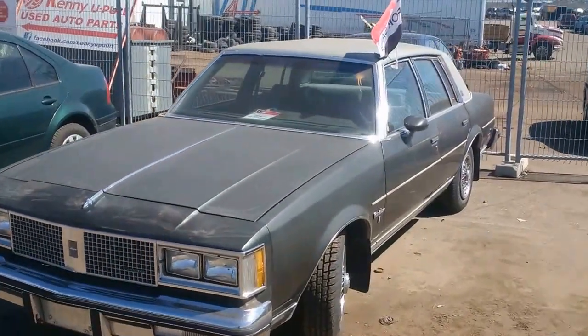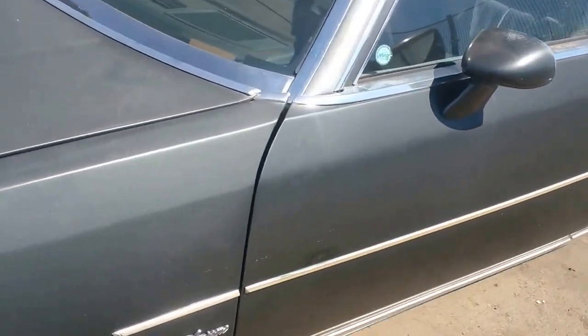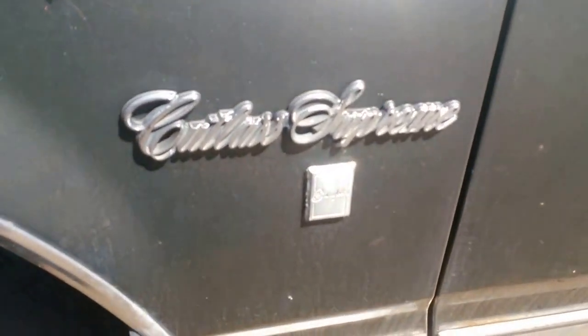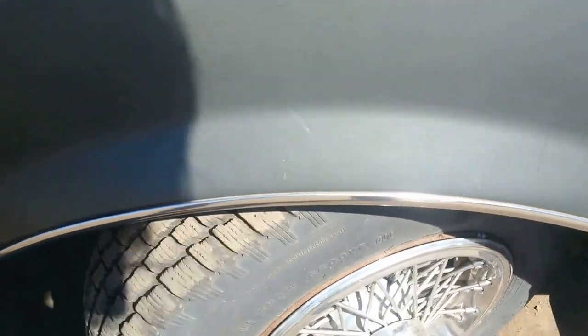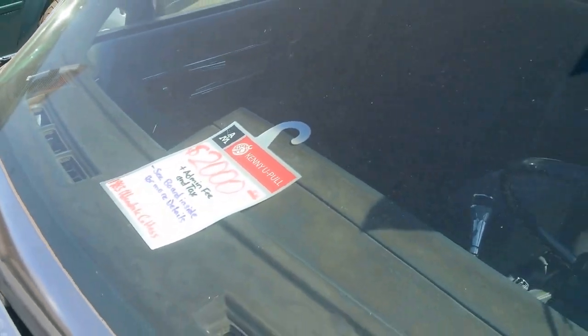Hey guys, let's take a look at this one. Look at this beautiful Cutlass, a Cutlass Supreme, a Supreme Brougham, top of the line. Nice winter tires, 2,000 bucks, an '83.